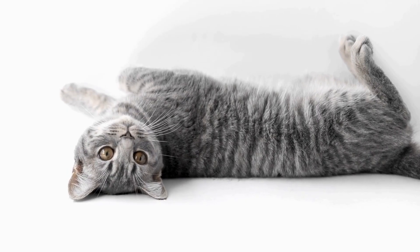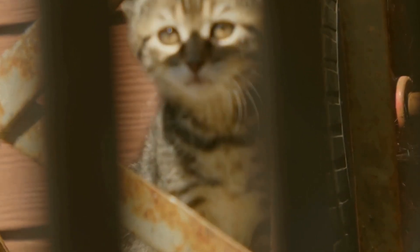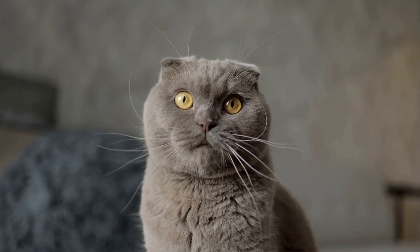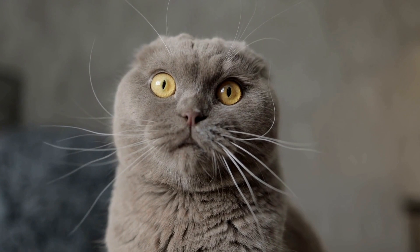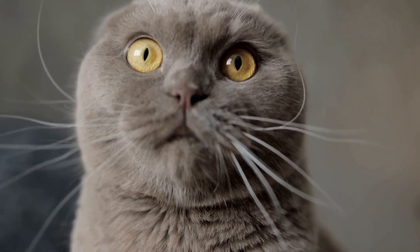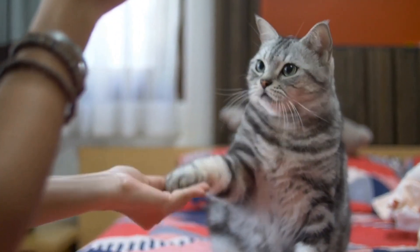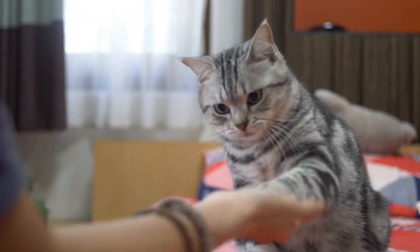2. Consider your living situation. Another factor to consider before adopting a cat is your living situation. Do you live in an apartment or a house? Is your space small or large? Some cats thrive in smaller environments, while others need more space to roam and explore. Assess your living situation and choose a cat breed or personality type that matches your home.